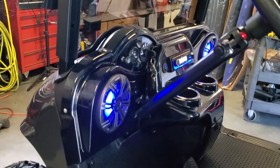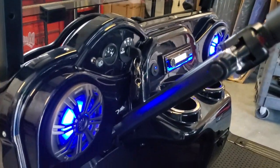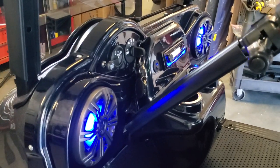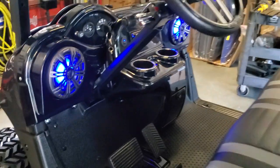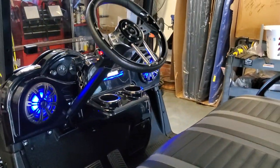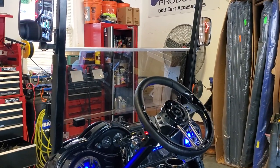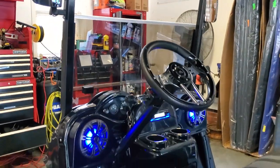Check out this dash — VIP dash, lighted LED, Kicker speakers, JVC head unit. Full LED light package, side mirrors with turn indicators built in.